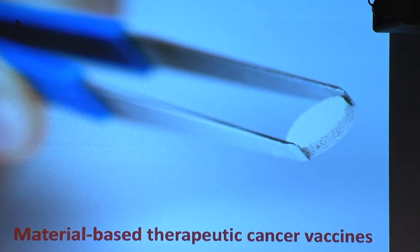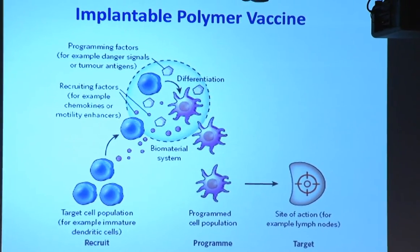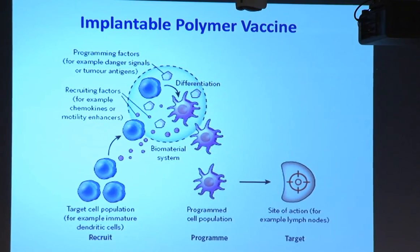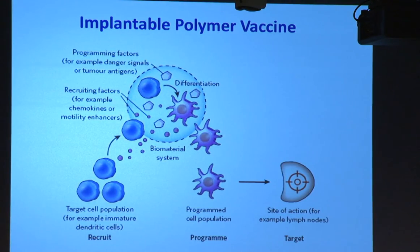That device is intended to generate a potent immune response by the process shown schematically here, where we have a biomaterial fabricated out of a synthetic biodegradable polymer. It releases what I'm generically calling a recruiting factor - for today that will always be GM-CSF. This creates a gradient in the surrounding tissue that serves as a guide for the target cells - in this case immature dendritic cells - to migrate and crawl right into that device, where the GM-CSF can also serve to proliferate those cells.